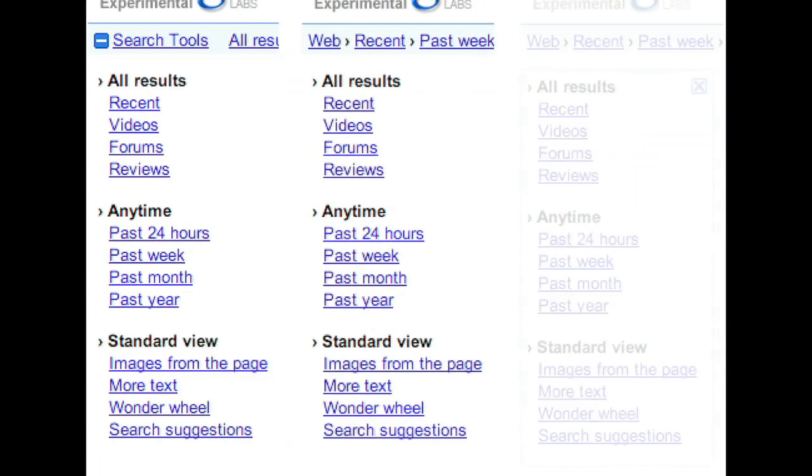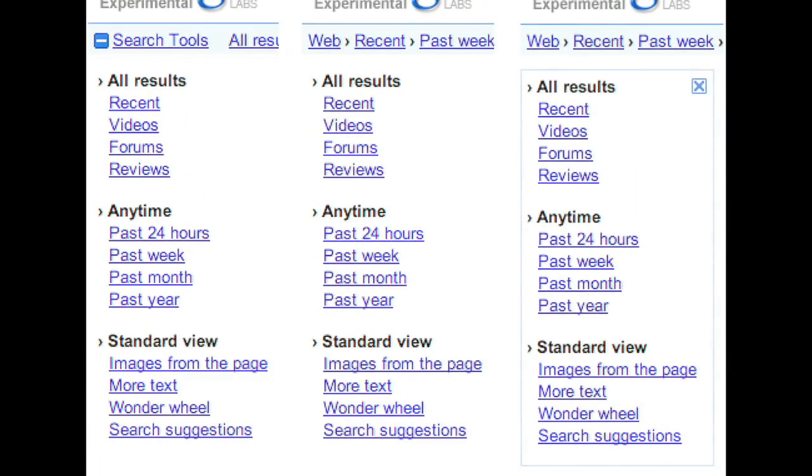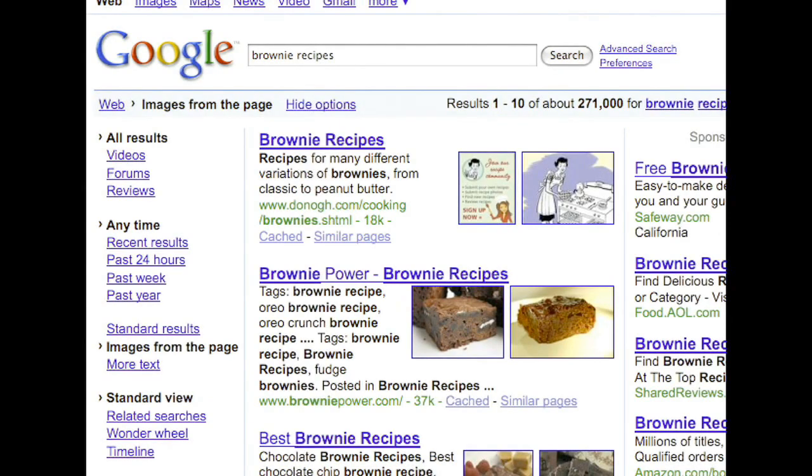This, together with a small number of experiments run with our live traffic, helped us decide on the final user interface that you see today.